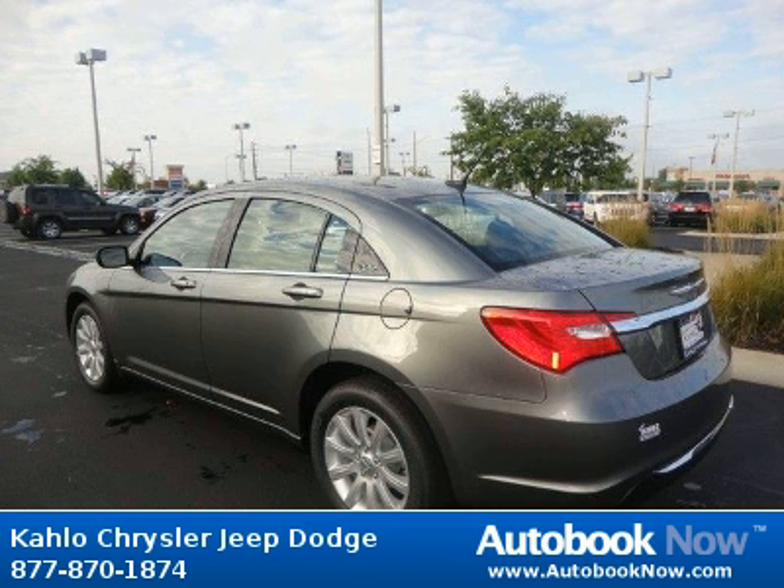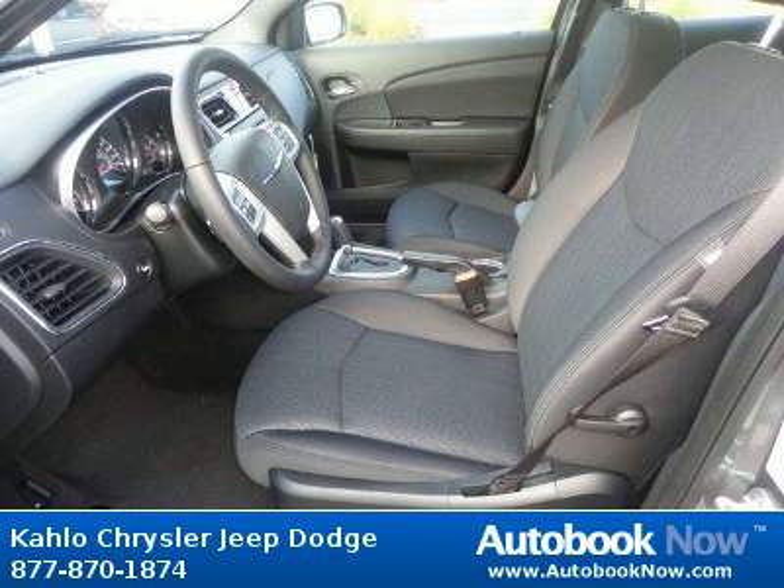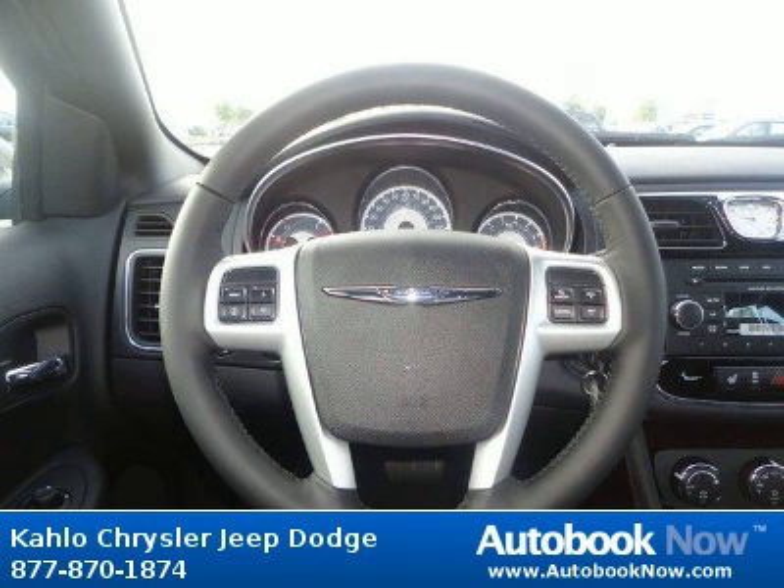Features include 17x6.5 aluminum wheels, P225-55R17 BSW all-season touring tires, compact spare tire, and much more. Visit autobooknow.com for more details.